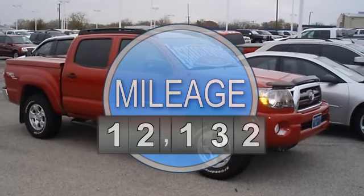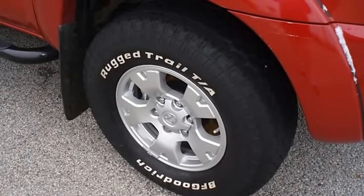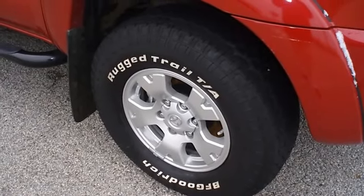Power windows, power locks, power mirrors, tow package, four wheel drive, great looking wheels, and almost new tires.